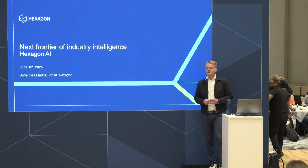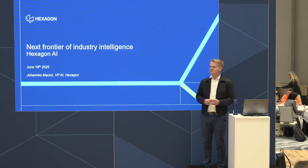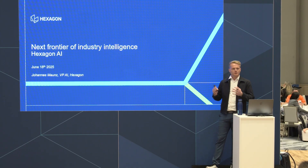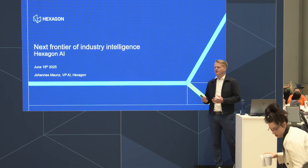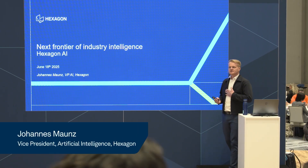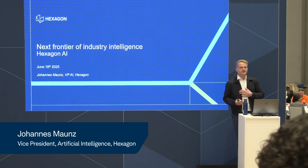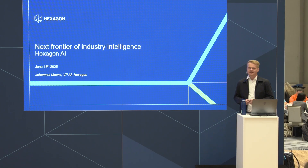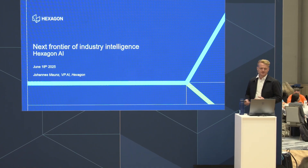Good afternoon everyone, thank you all for coming. I'm going to talk about how Hexagon approaches the topic of AI across many different examples. My name is Janis Mounds, I'm the Vice President of Artificial Intelligence here at Hexagon. It's exciting times to give this presentation.